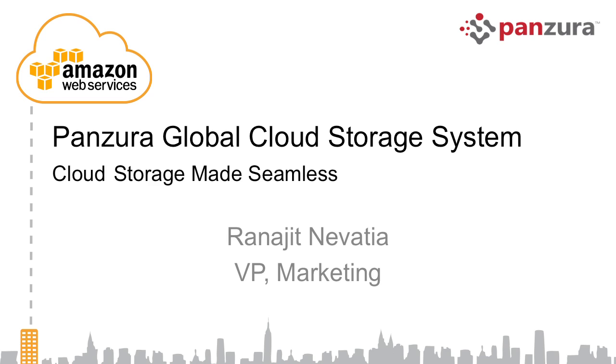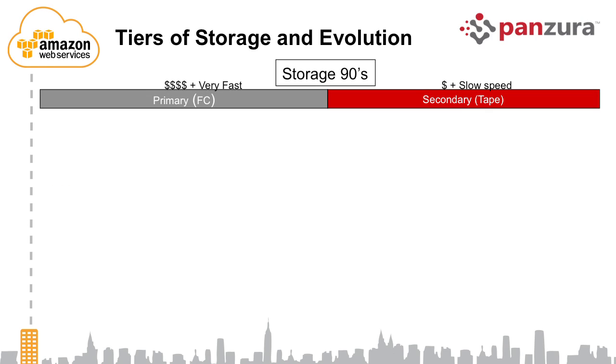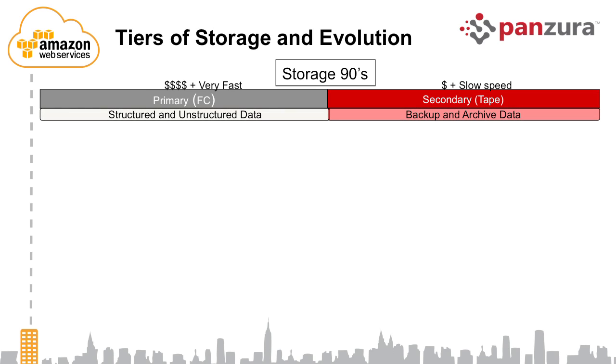John described us as the next generation storage technologies. To describe what next generation is going to look like, let me take you back in time. Just last century, there were really only two kinds of storage: primary storage, which lived on desks with Fibre Channel drives, and secondary storage, which lived on basically tape.